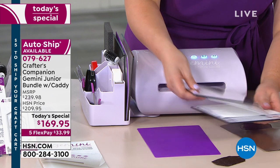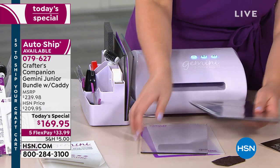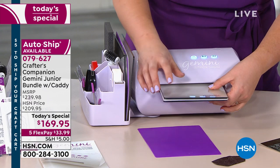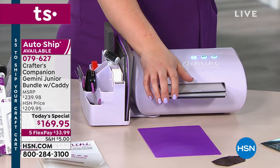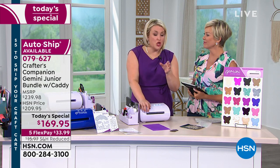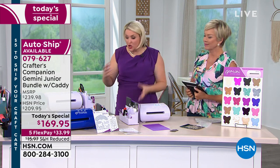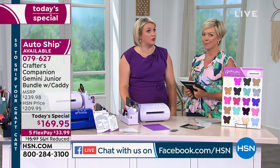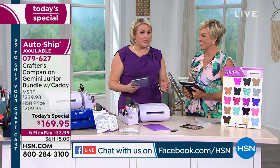Christina on Facebook says now she's going to have four Geminis. I spoke to a few ladies on Facebook and a lot of them were saying it is a big stretch — I've got a Gemini Junior, do I really need another one? I love the cobalt or the black, but can I justify it?